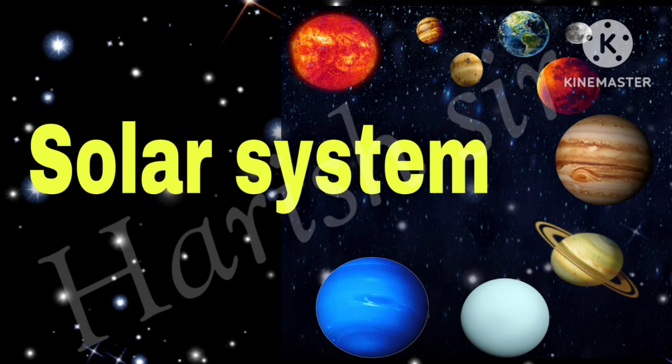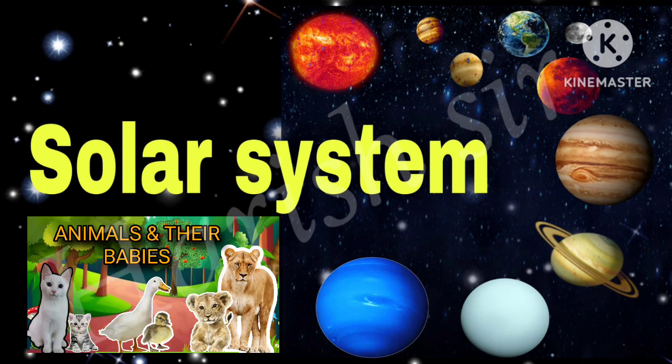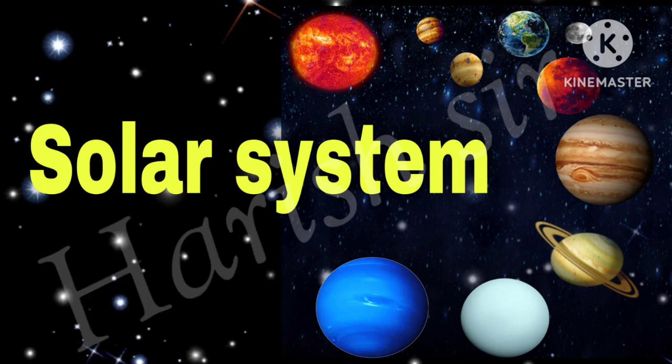Hello friends, how are you all? In the last video we studied about animals and their baby names. In this video we are taking a fun and educational trip through our solar system — we will explore the planets.